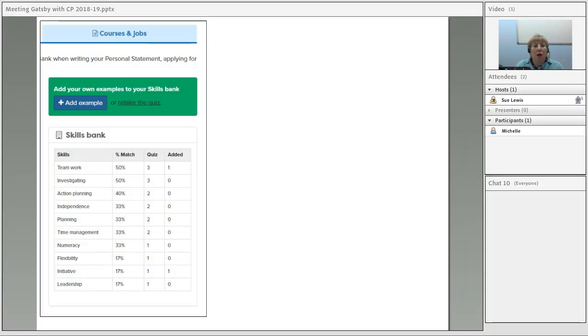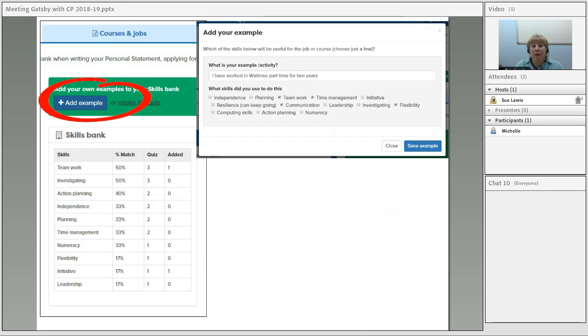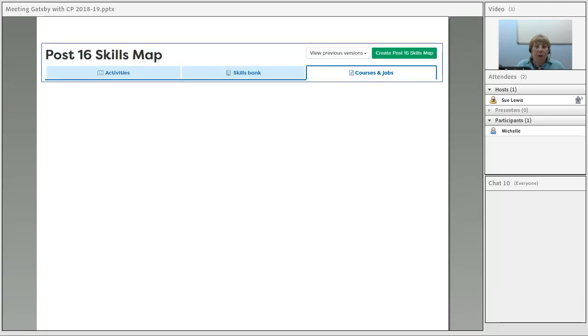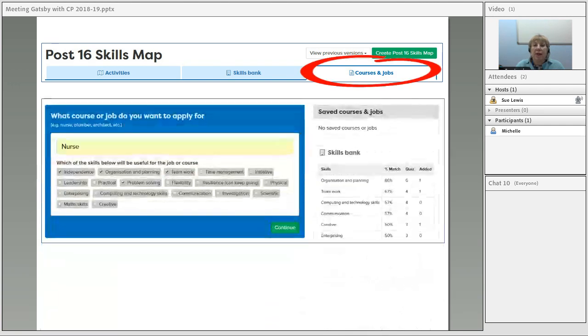Those skills go into the skills bank, which shows how many examples they generated through the quiz. They can keep adding their own. So if preparing for work experience and an employer asks what skills you've got, you've got a list ready. They can add examples — for instance, 'I've just been on work experience at X' — and identify what skills that activity gave them. When they come to apply, they can say what they're applying for and think about which skills to highlight, seeing all their examples to help prepare their CV, personal statement, or for an interview.